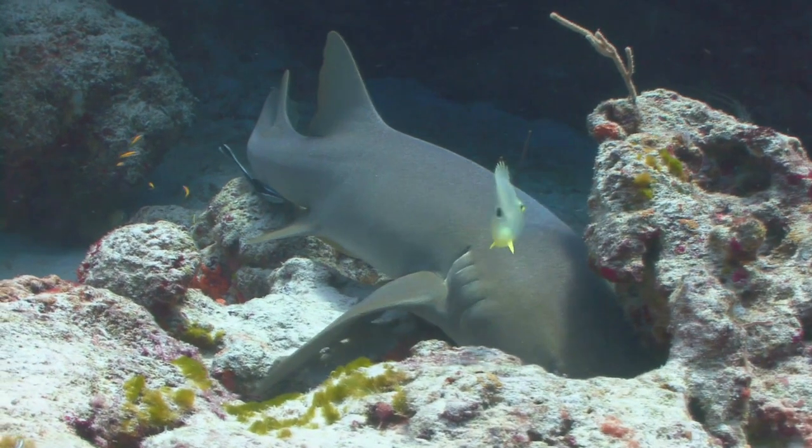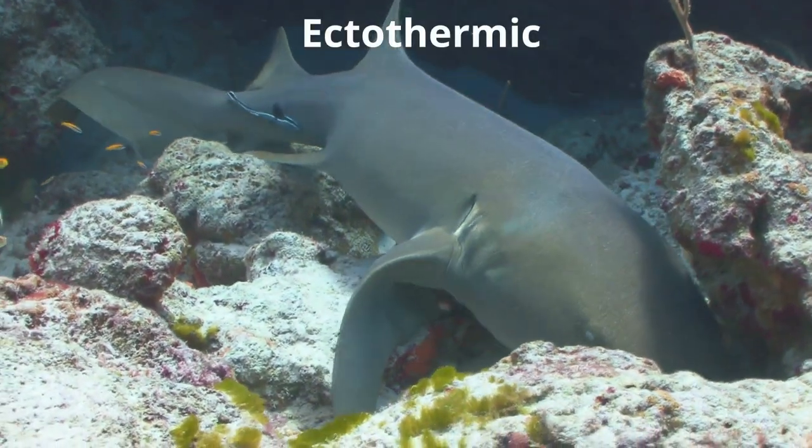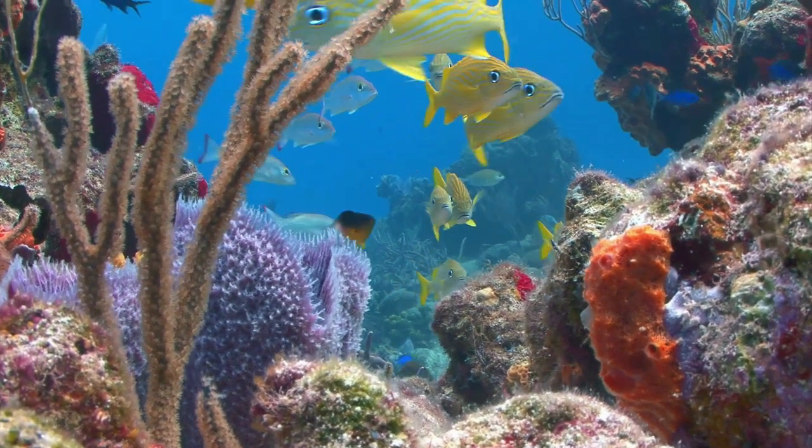Fish are cold-blooded, which means that they are ectothermic. This means that they are unable to regulate their body temperature and rely on the outside environment for their temperature.